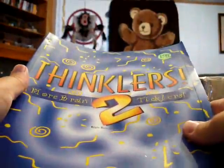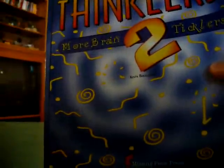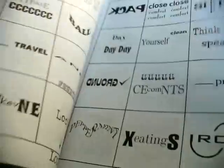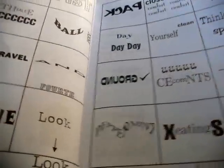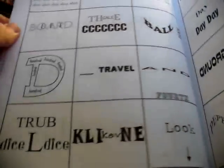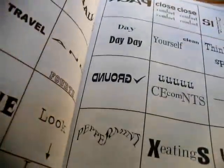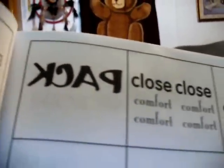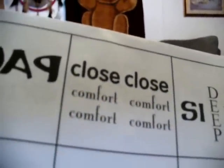First I'll show you this. I got this at a thrift store for $2 — Thinkers, More Brain Ticklers number 2. It's got things like this that you have to figure them out. I guess this one up here would be 'Backpack,' because it's packed backwards. That would be 'Too Close for Comfort.' Things like that. This is pretty cool. This is my kind of stuff.